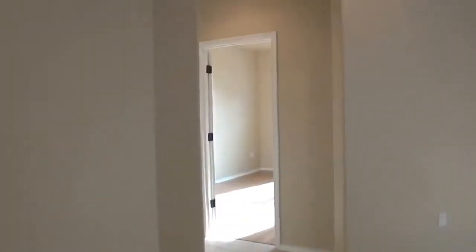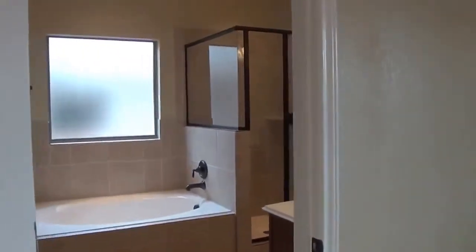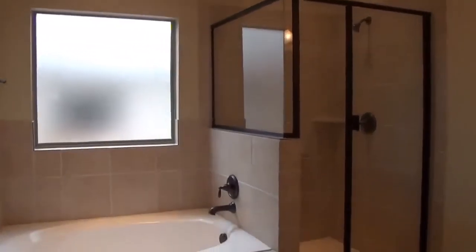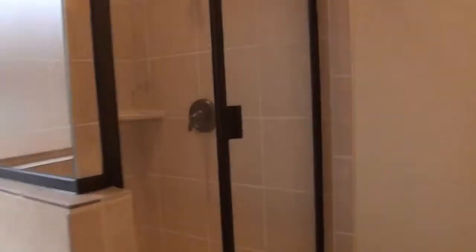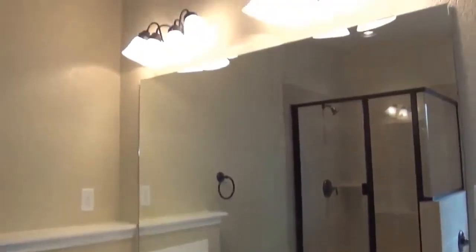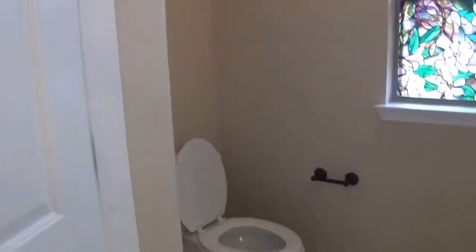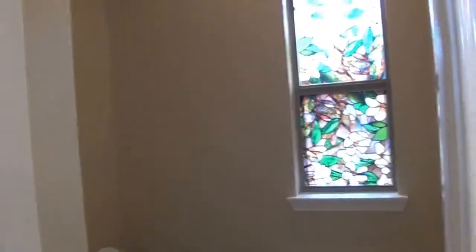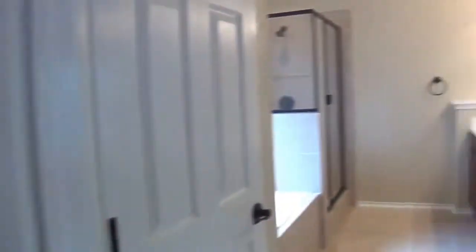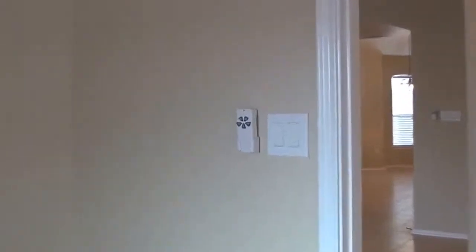Now let's take you back to the master bedroom. The master bedroom has laminate wood flooring and a beautiful master bath. You have a deep garden tub and shower separate, double vanity, and nice fixtures. The master bath has a private commode area and a custom walk-in closet. The master bedroom and the living room have ceiling fans with remote controls.